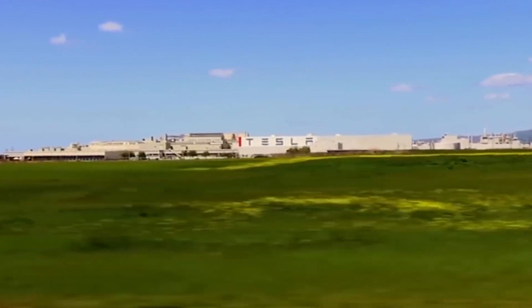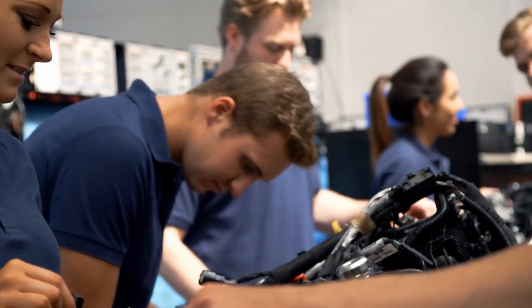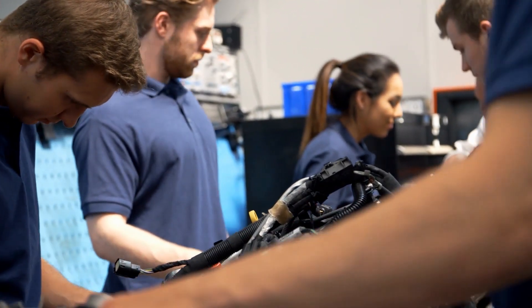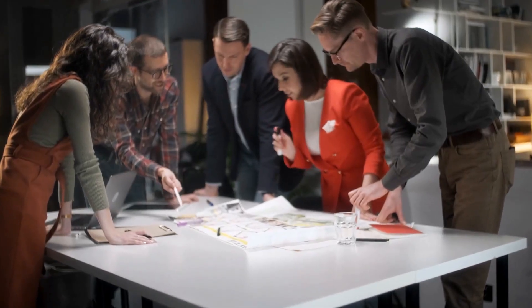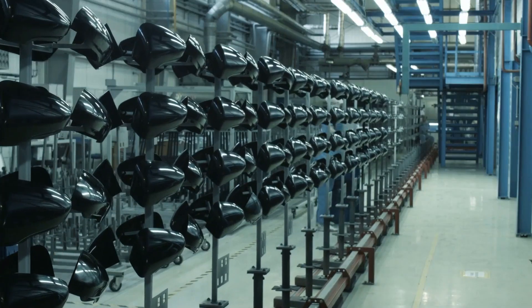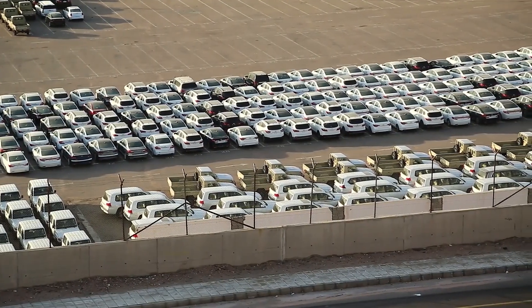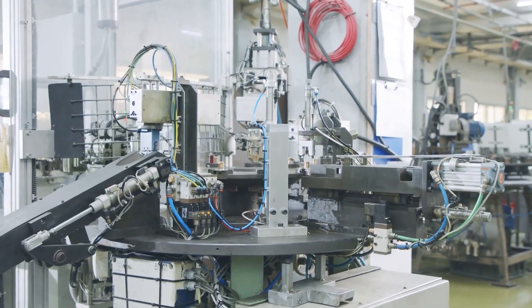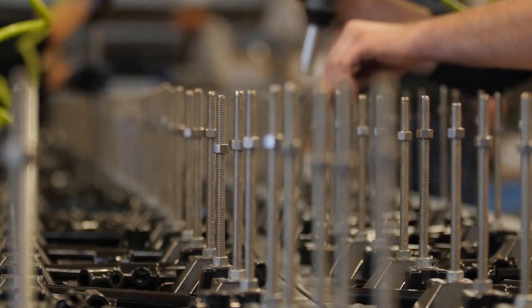Tesla's mission is to accelerate the world's transition to sustainable energy. Tesla was founded in 2003 by engineers who wanted to prove that electric cars can be better, quicker, and more fun to drive than gasoline cars. Elon Musk launched the Tesla company to accelerate sustainable transport by bringing compelling, mass-market electric cars to the market as soon as possible. This mission is the backbone of Tesla's successful business model: fast-assembling timelines, continuous production capacity enhancement, and the constant evolution of manufacturing products.